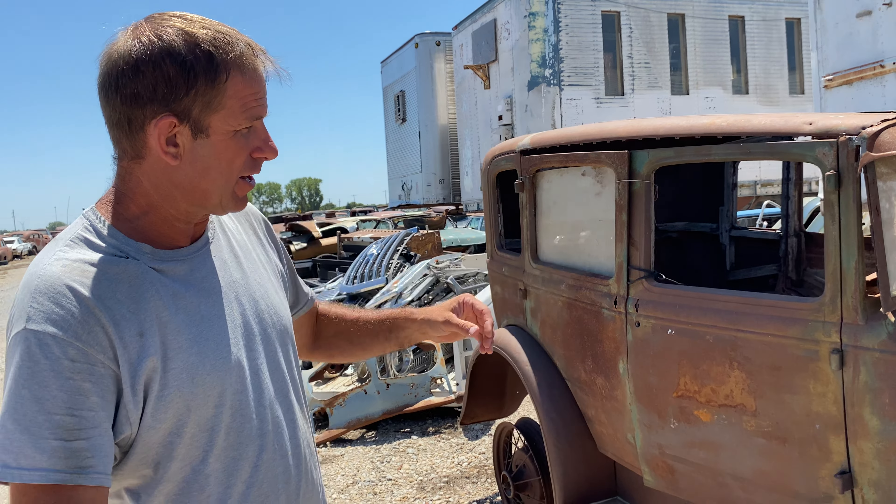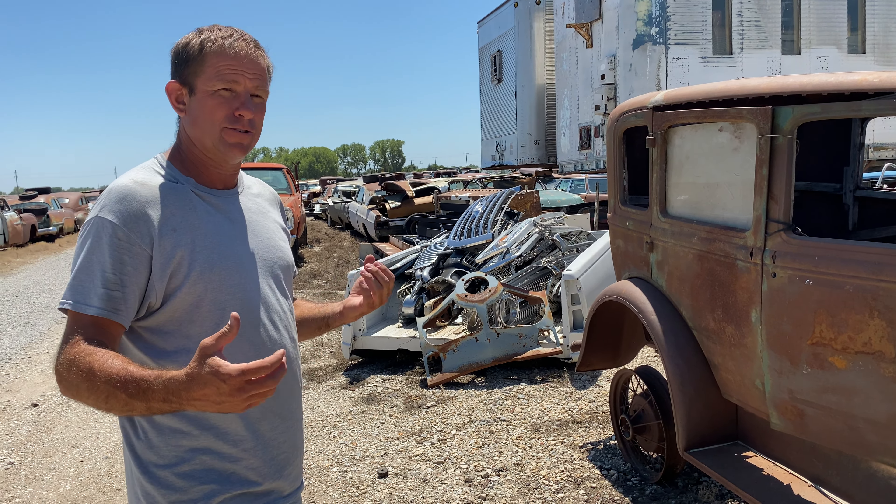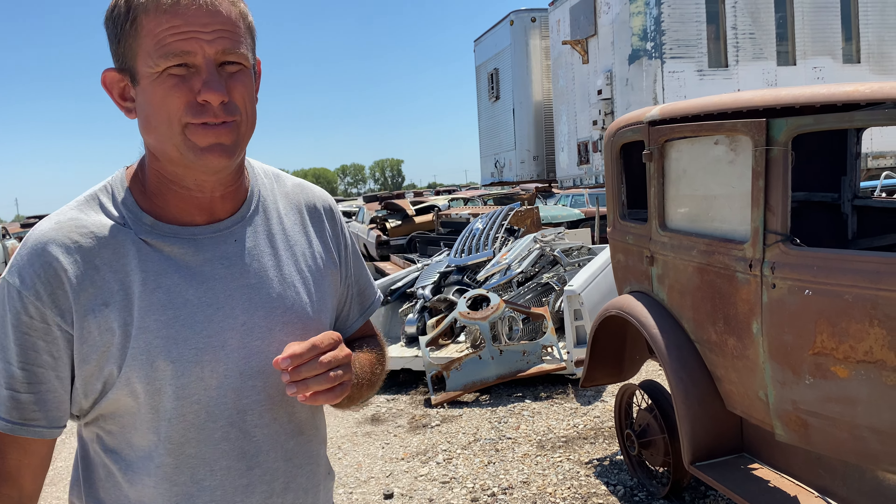Definitely click that subscribe button so you can keep up with what we've got going on. Hope you enjoyed the Model A — it's a super cool car. I think it's got a really bright future. If nothing else, there's still a lot of great parts on this thing that are definitely going to help other people with their builds. Thanks for watching everybody. We will see you soon on the next video.